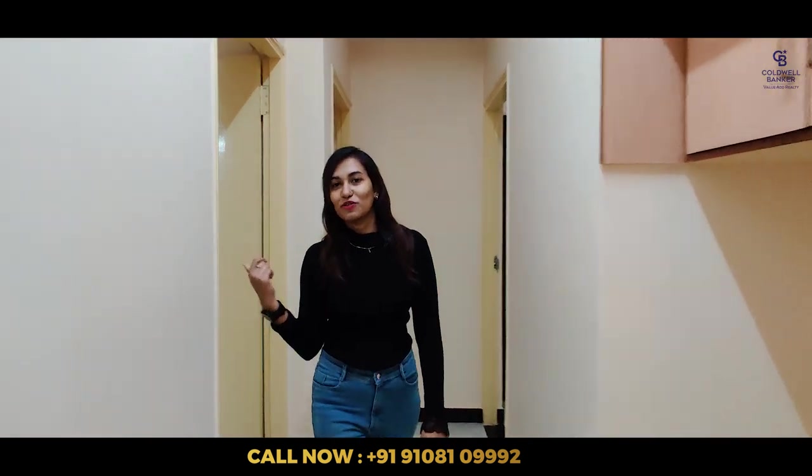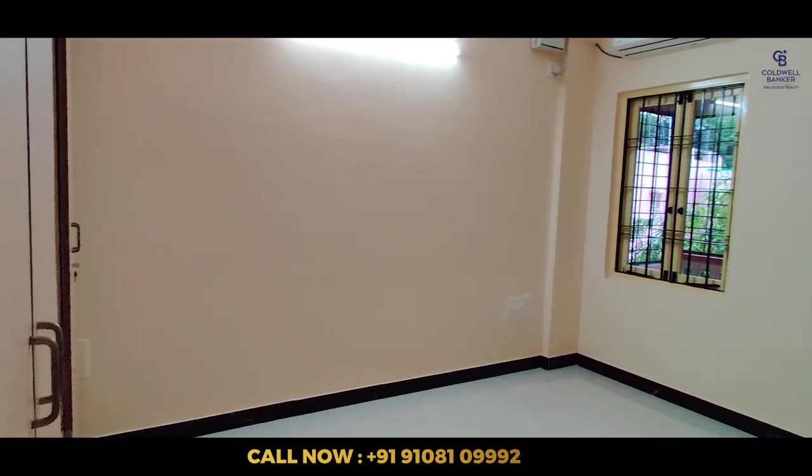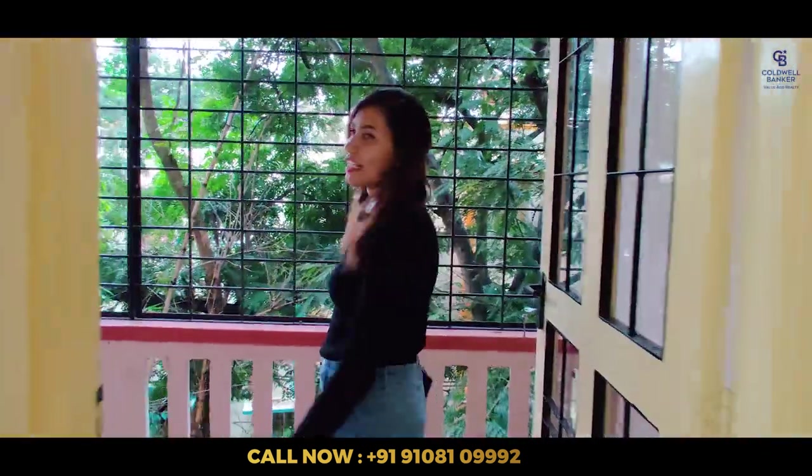This is the first bedroom. This is the attached balcony which I was talking about earlier.